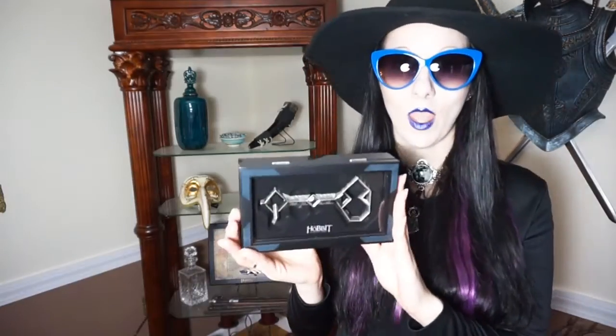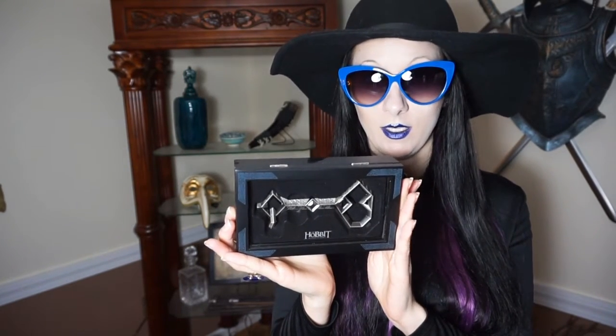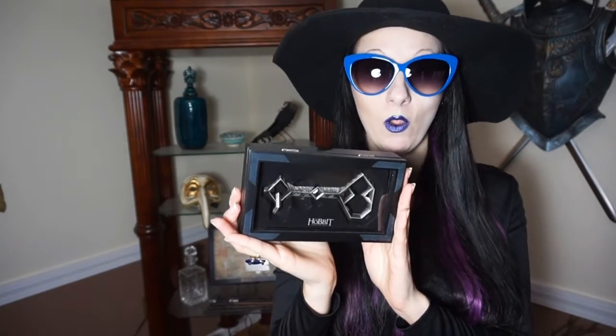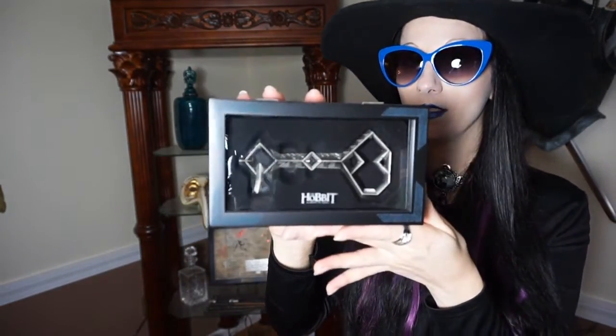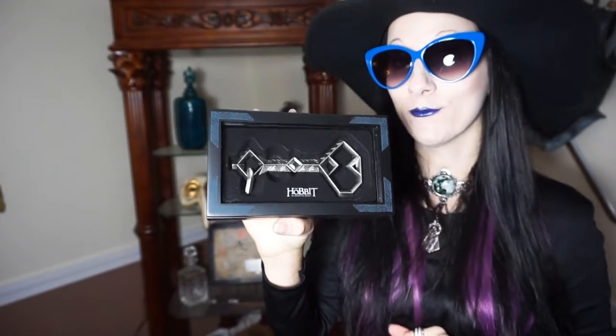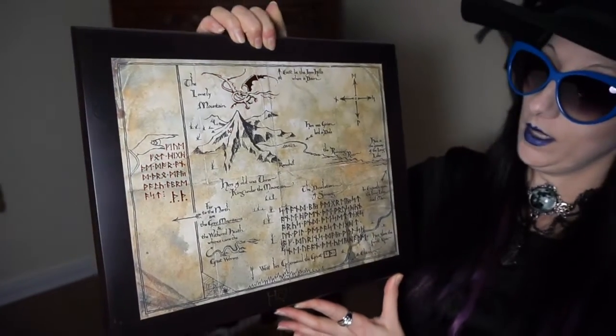The next few items are Hobbit and Lord of the Rings themed — I love both. In the story of The Hobbit, Thorin the dwarf's homeland is taken over by Smaug the dragon because it contains all the gold inside the mountain. Years later, he goes back with the other dwarves to reclaim their homeland, and they need this special key to get inside the secret door. I think they also make a necklace version, which I'd love to get.